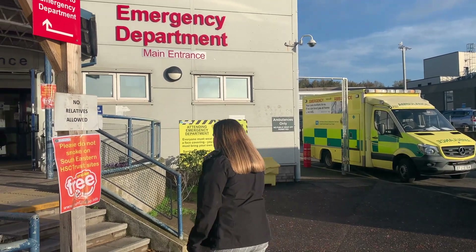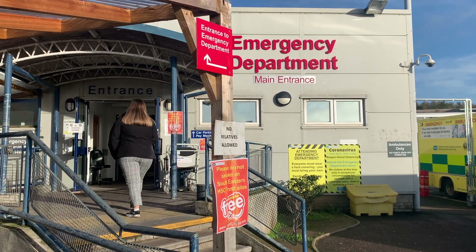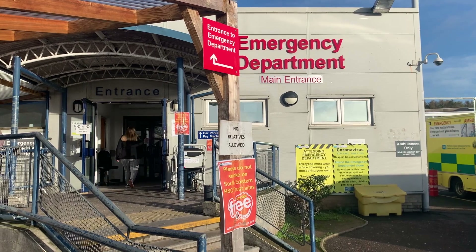When you arrive at the emergency department at the Ulster Hospital, you must book in at reception. If you arrive by ambulance, this will be completed by either your relative or ambulance staff.